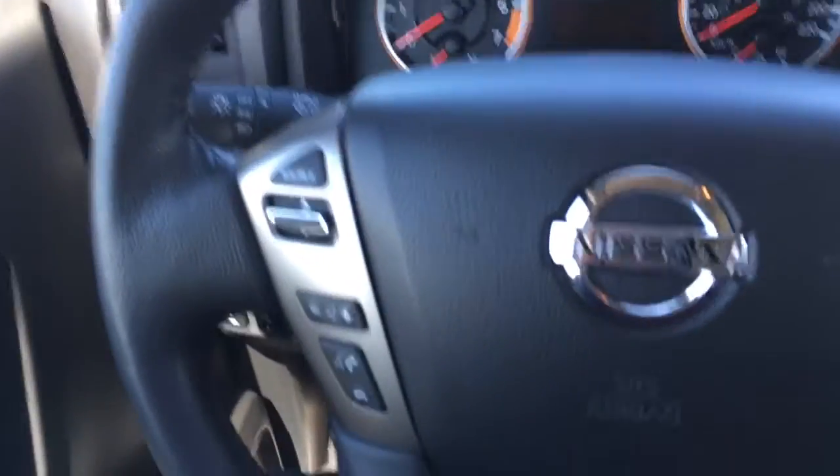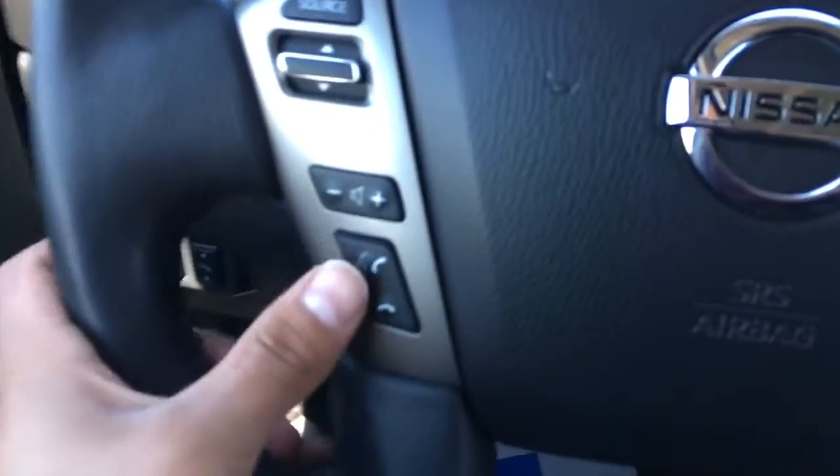Black cloth seating, power mirrors, windows, and door locks. Cruise control.